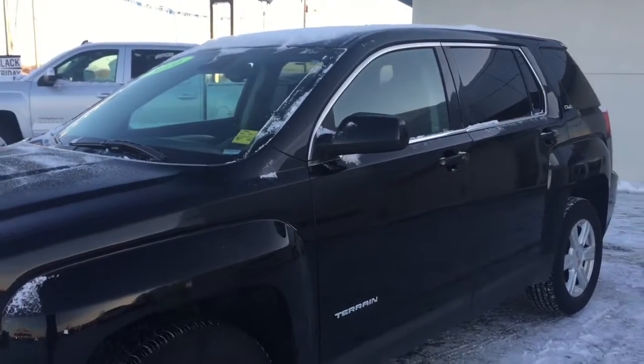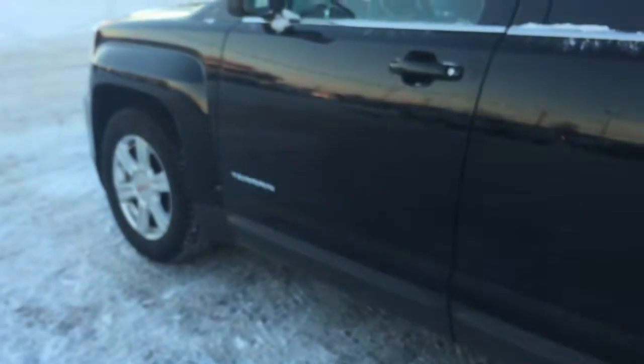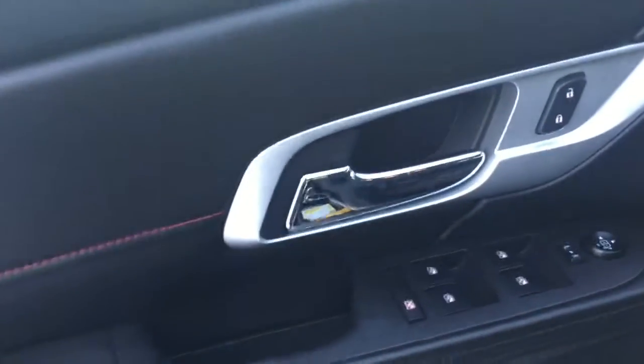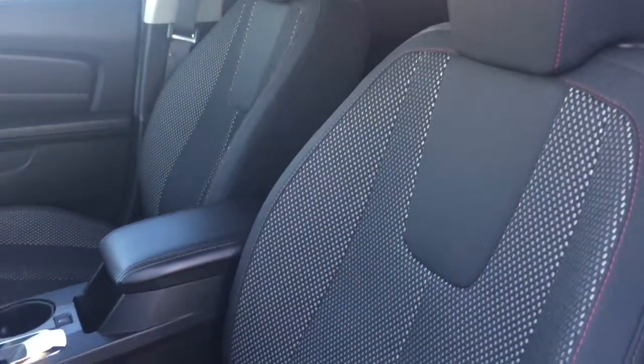This terrain has power locks, mirrors, and windows. Now let's go have a tour inside. Helping you into your terrain is this key fob with keyless entry. We have your power controls for your locks, mirrors, and windows right here on the door. Coming down here we have some door storage and a beautiful red trim detail throughout this vehicle. We also have your premium cloth interior — check out that white stitch and that red trim detail, that's just gorgeous.